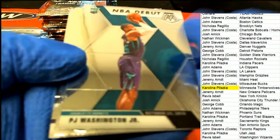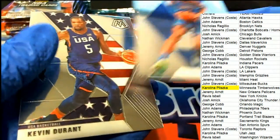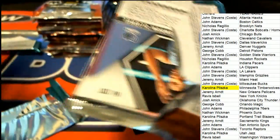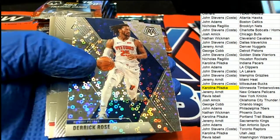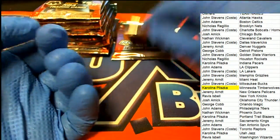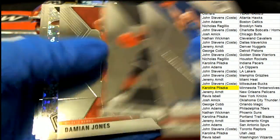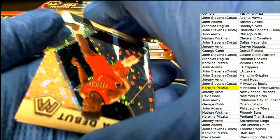There's a PJ Washington - that's a pretty good one to get. Derrick Rose Mosaic for the Pistons - the broad MVP. Good luck everyone. What do we have - Zion Williamson NBA debut Mosaic!